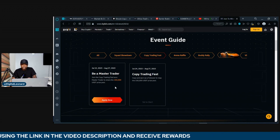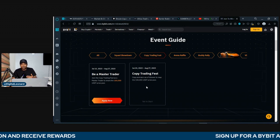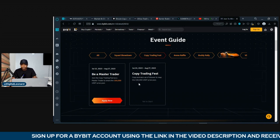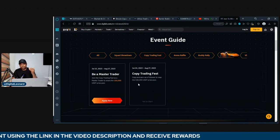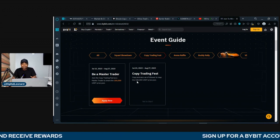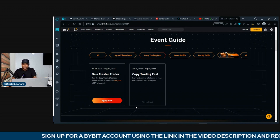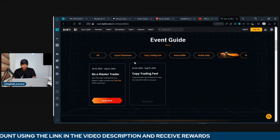With your Bybit copy trading account, you can equally participate, or you can become a copier — copying professional traders and equally standing to share in another $150,000 that Bybit is giving out. I'm going to make my copy trading available, but to copy my trade you need to sign up with my link. You can copy my trade with as little as $50 or $100, and as I'm making profit for you, you're equally standing a chance to qualify for the ongoing copy trading activity.